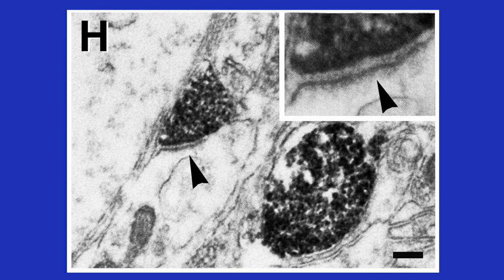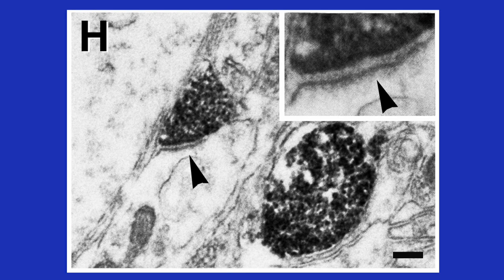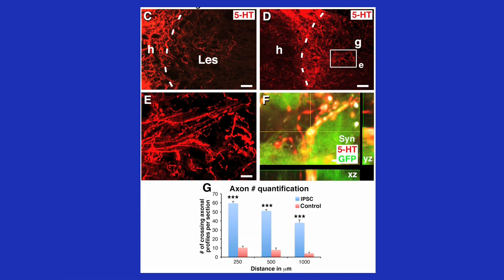These terminals expressed excitatory and inhibitory axonal markers. We quantified the total number of human synapses three spinal segments below the lesion site, and found that they constituted 9% of all synapses present in that region. In turn, host axons also penetrated the human graft, and both serotonergic and reticulospinal motor axons penetrated the grafts.